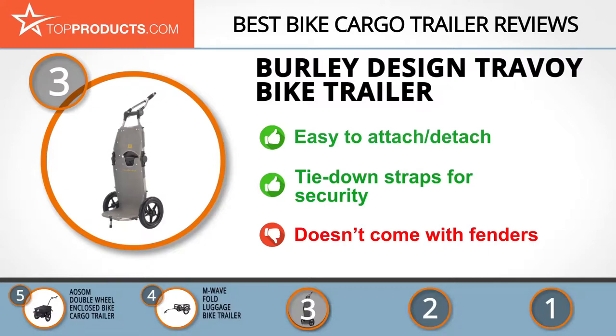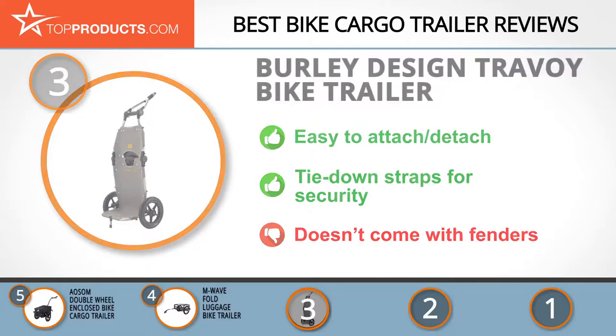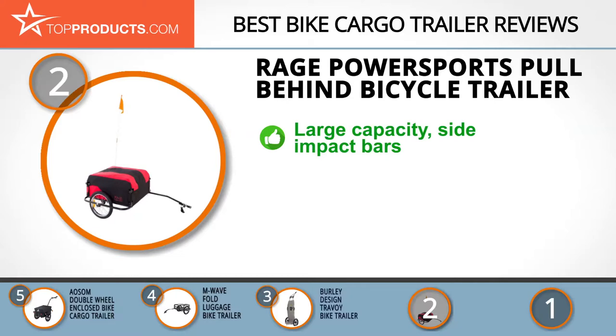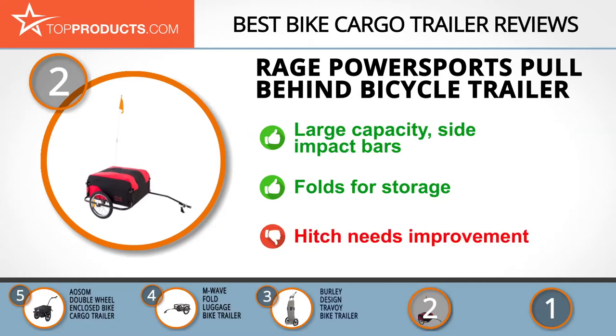Knowing that budget can be an important consideration, our number two pick is the Rage Power Sports pull-behind bicycle trailer, taking the spot for best value. Rage Power Sports was started to offer loading, hauling, and transportation products that are functional and durable. Its pull-behind bicycle trailer comes with a large capacity of 130 pounds for easy transportation of heavy goods, and side impact bars for increased protection of your cargo. The trailer has a cover that shields cargo from rain and folds into a compact size for storage. On the downside, its universal hitch needs improvement to accommodate a wider range of bicycles.